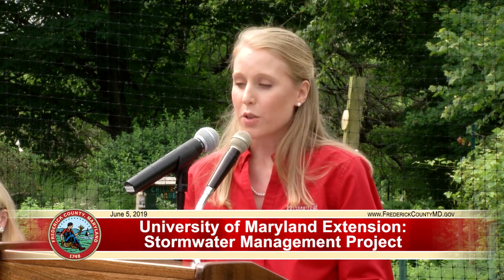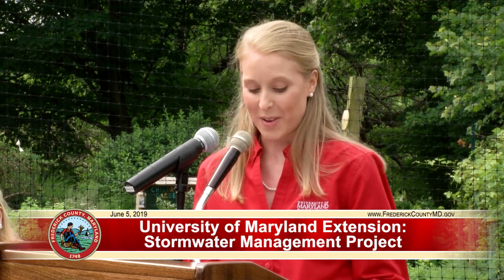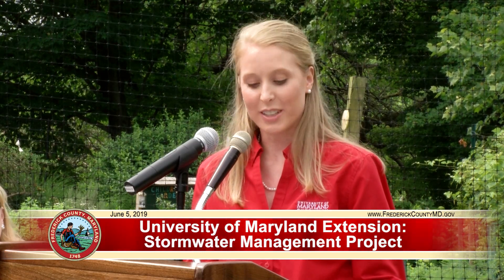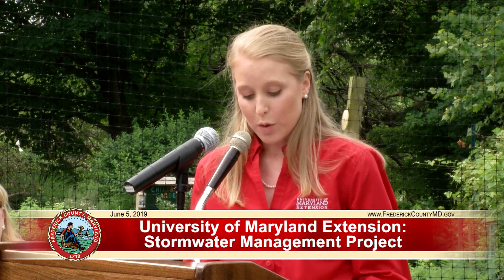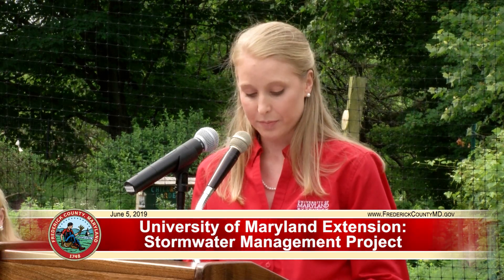I am proud of these innovative efforts, not just as the state coordinator of the Master Gardener program and as part of the University of Maryland Extension, but also as someone who called Frederick County home for my entire childhood. I am excited that we've had the fortunate opportunity to partner with such forward-thinking organizations as the Frederick County Office of Sustainability and Environmental Resources. Thank you so much to everyone who put in countless hours to make this project a reality. I look forward to watching this project in action for many years to come.